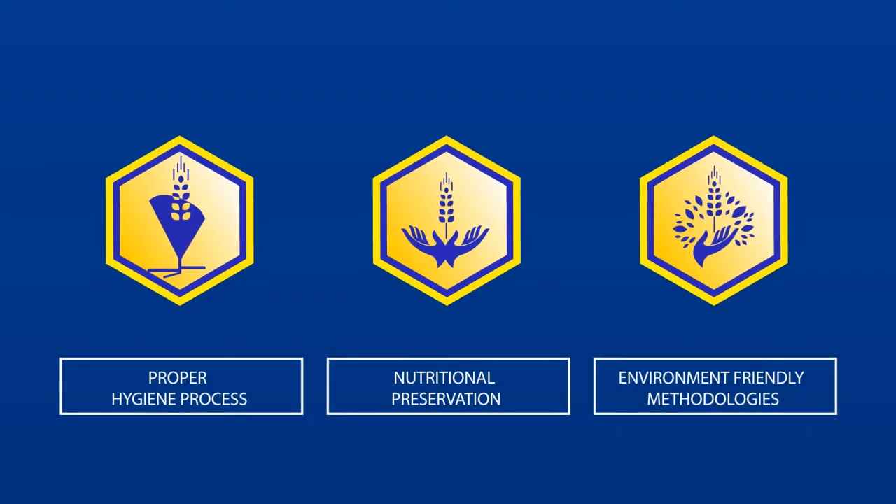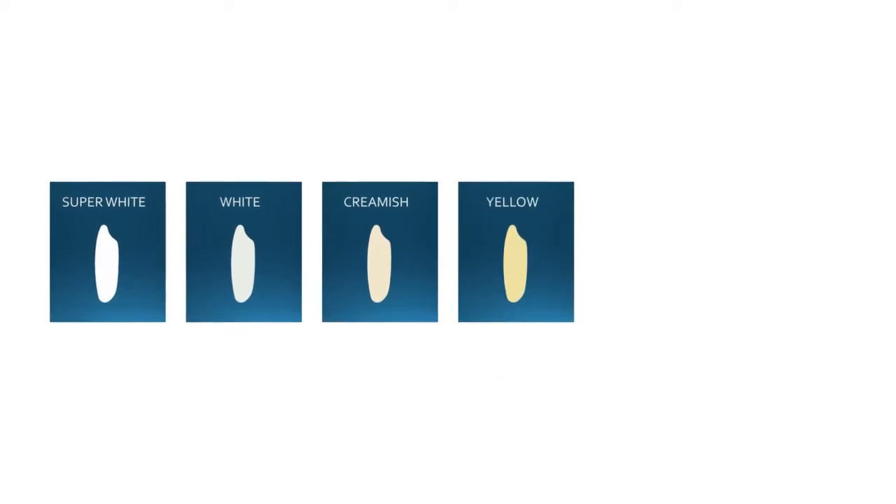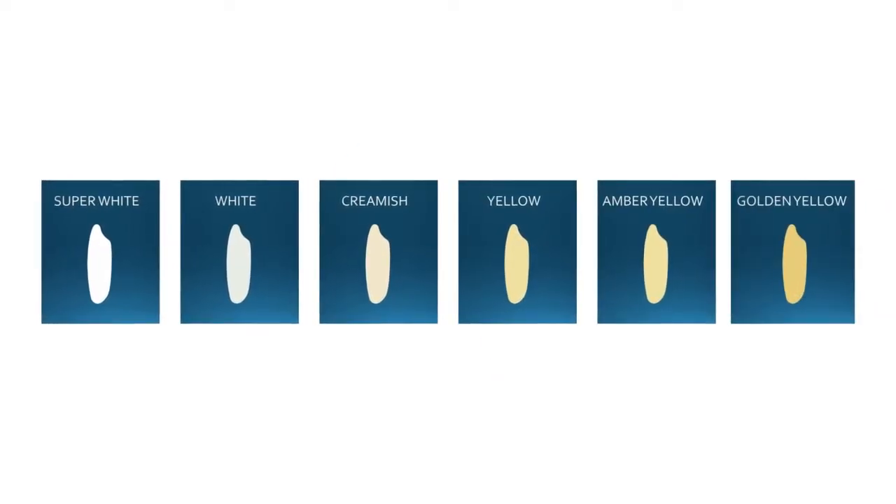APIT power boiling system can produce all six colours of power boiled rice based on demographical demands: super white, white, cream, pale yellow, amber yellow, and golden yellow.